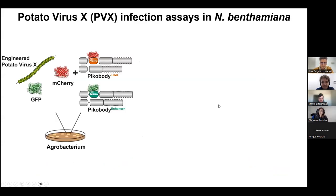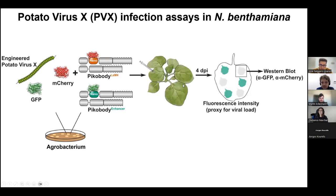Finding a pathogen that naturally expresses GFP or mCherry is not easy, so we had to engineer our own. We took potato virus X (PVX), which can naturally infect Nicotiana benthamiana and can be easily engineered to express heterologous proteins provided they are quite short. We engineered PVX to express either GFP or mCherry, then delivered it via agrobacterium into Nicotiana benthamiana together with different PICobodies. We waited four days for the virus to accumulate and had two readouts: fluorescence intensity in each infiltration spot as a proxy for virus accumulation, and Western blot to check accumulation of the fluorescent protein.